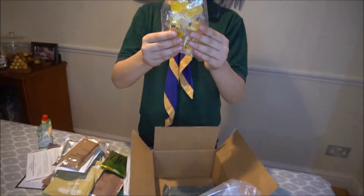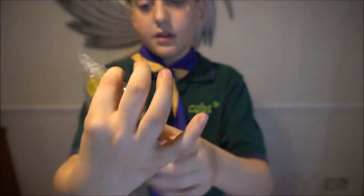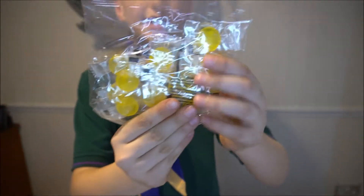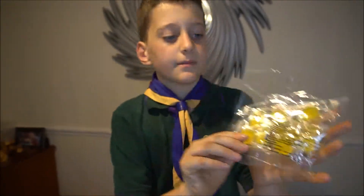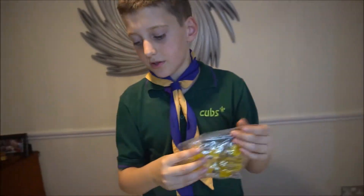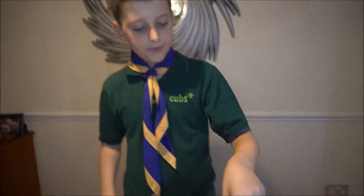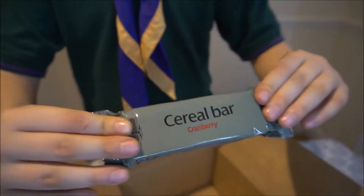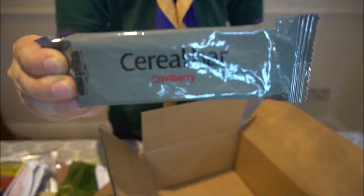We've got these — they look like medicine. Lemon — oh no, these are sweets! Lemon flavour fruit boiled sweets. So yeah, sweets. These are going to be a tasty snack. And we've also got a cereal bar with cranberry. I think you eat this normally like a normal bar.